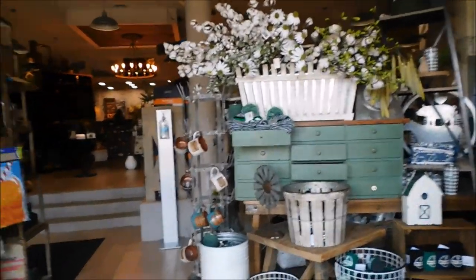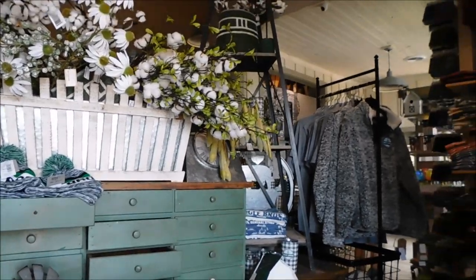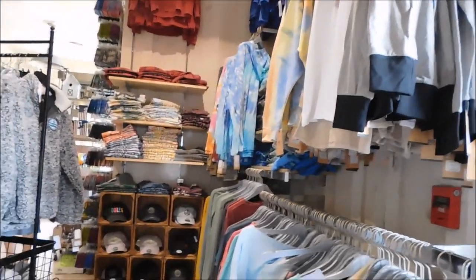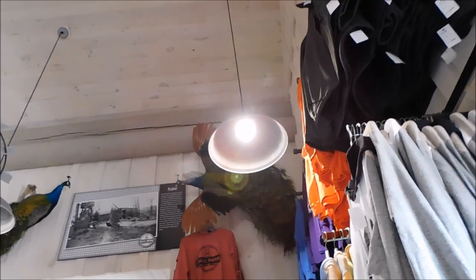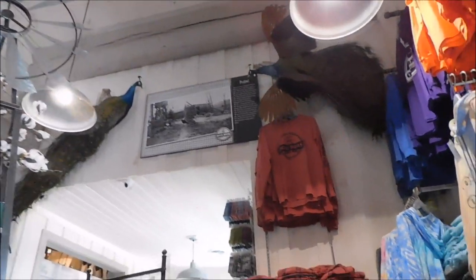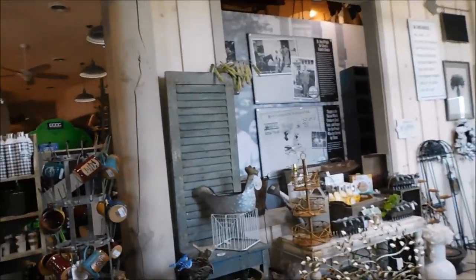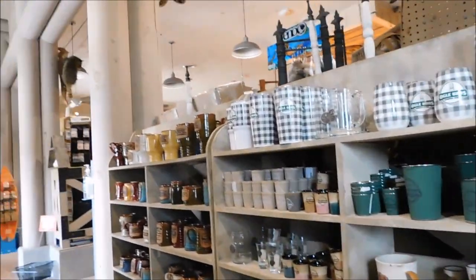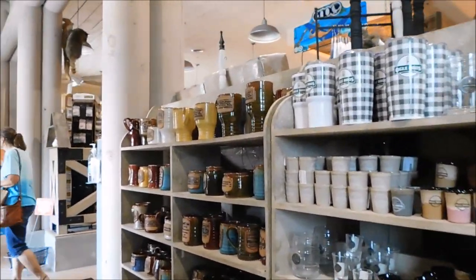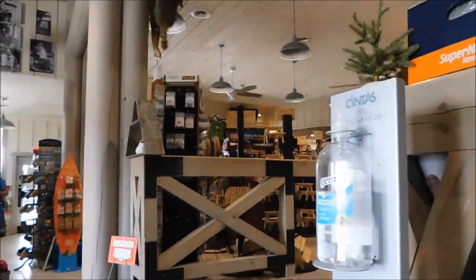Ogle Brothers General Store — they've got a whole lot of home decor things. They've got a lot of nice things. They also have a lot of souvenir hats and shirts, things of that nature. They've got a lot to offer. They've got some peacocks up here on the wall — I don't remember seeing that last time I was here. They've also got cups, coffee cups and mugs, and outfitter stuff as well.